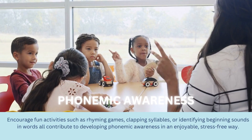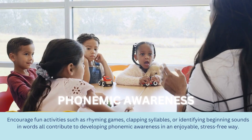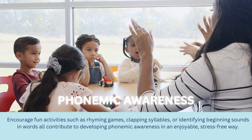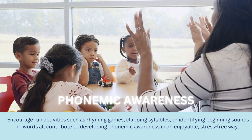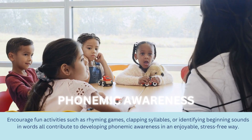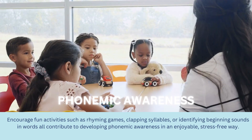Let's begin with phonemic awareness. Encouraging activities such as rhyming games, clapping syllables, or identifying beginning sounds in words all contribute to developing phonemic awareness in an enjoyable, stress-free way.